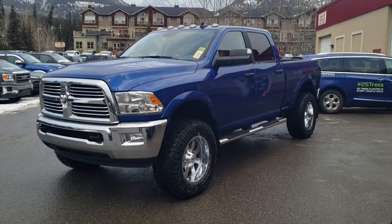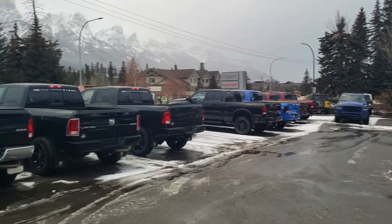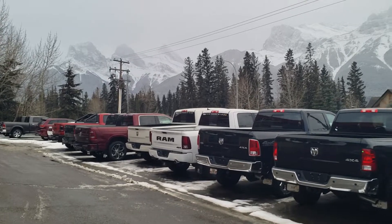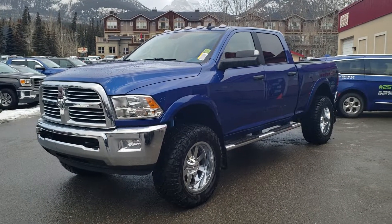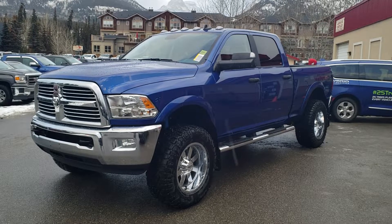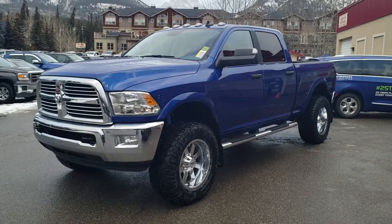Hey guys, Jordan coming at you from beautiful Canmore, Alberta here at Canmore Chrysler. Wanted to show you one of our awesome trucks — on top of having the most manuals available for 2018, we also have a few that are done up nice and custom. This is a 2018 RAM 3500 SLT 6.7 liter diesel with a 6-speed manual transmission.